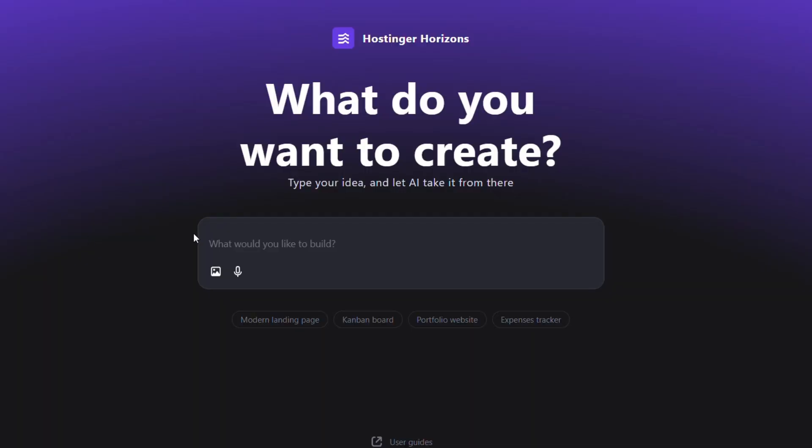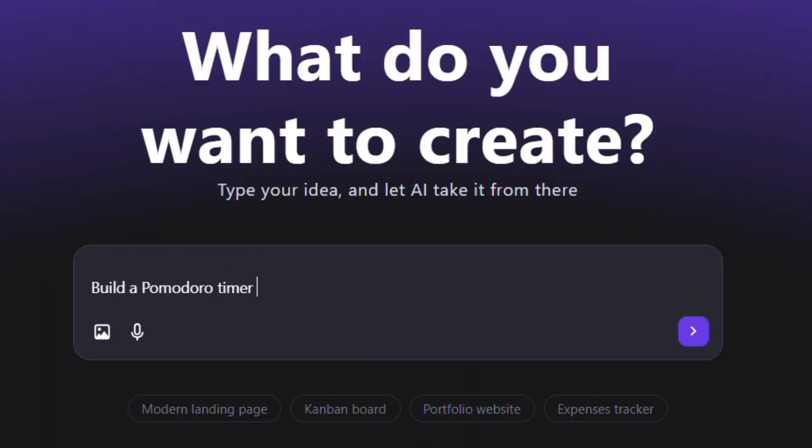I was skeptical at first, but also tired, so I gave it a try. I typed in something like: 'Build a Pomodoro timer that lets me customize work and break sessions, and has a pastel color theme.' And within seconds — literally seconds — it generated a working web app for me. Let's see how it turned out.